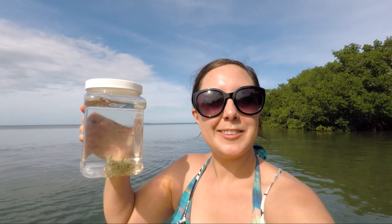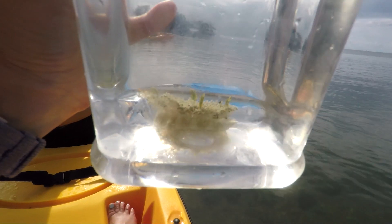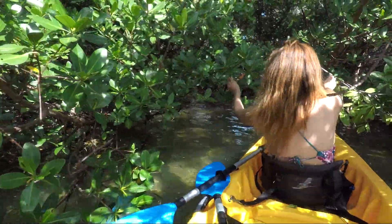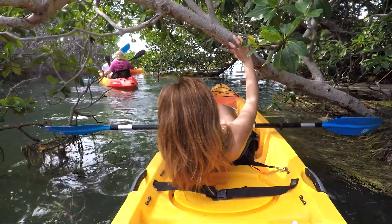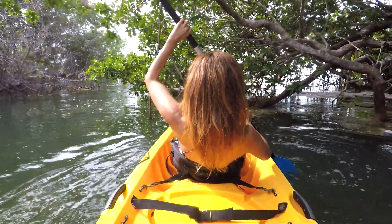This is a Cassiopeia jellyfish — we just scooped him up from the waters here, really cool. We're going to put him back, don't worry, just thought we'd take a closer look. Kayaking through the dense mangroves is an adventure in itself. Me and my kayaking partner managed to get stuck several times in the branches before we figured out our strategy to make it through.